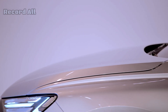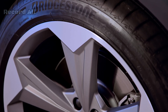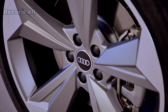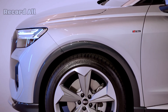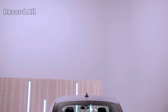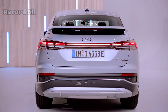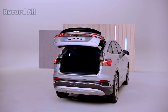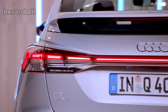Powered by a high-capacity lithium-ion battery, the Q4 e-tron offers a range of up to 520 km on a single charge, making it ideal for both city driving and longer journeys. These charging capabilities allow for quick top-ups, taking the battery from 5% to 80% in around 30 minutes with a 125-kilowatt DC charger.